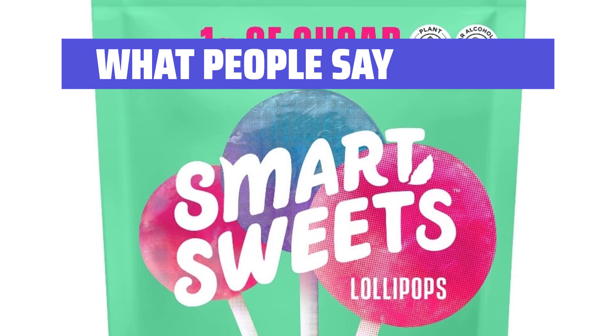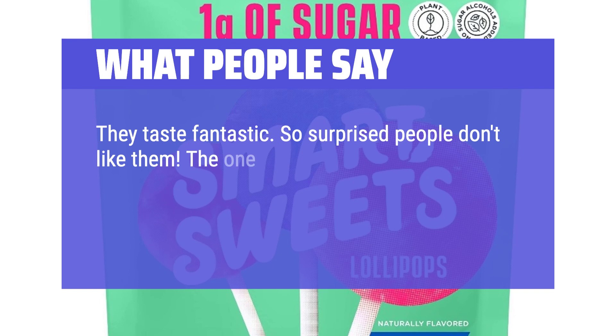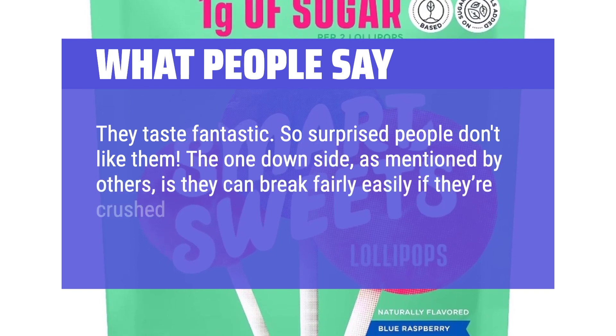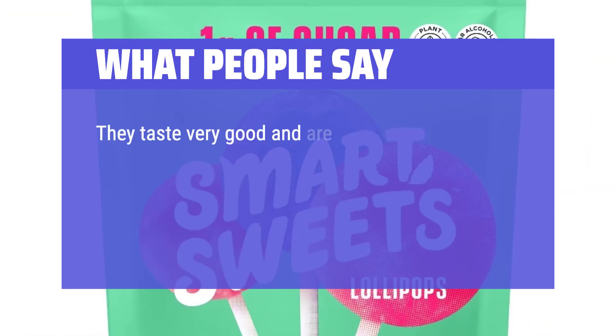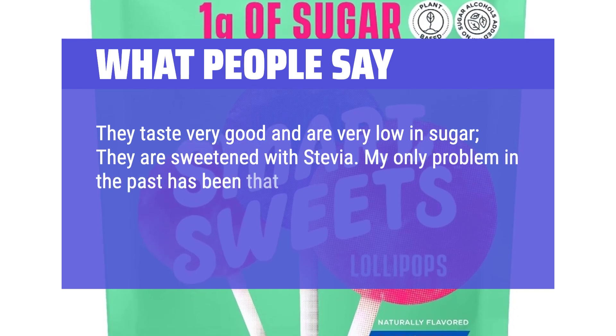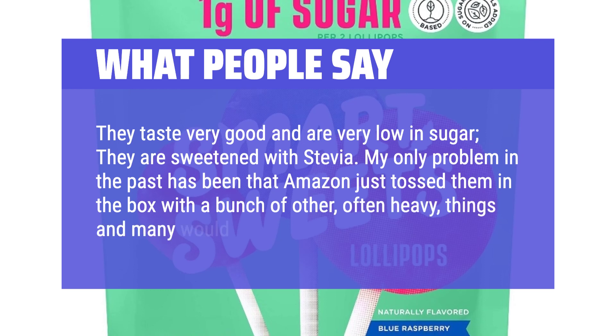What people say: They taste fantastic — so surprised people don't like them. The one downside, as mentioned by others, is they can break fairly easily if crushed or mishandled. They taste very good and are very low in sugar, sweetened with stevia. The only problem has been that Amazon tossed them in a box with other, often heavy, things and many would be broken.